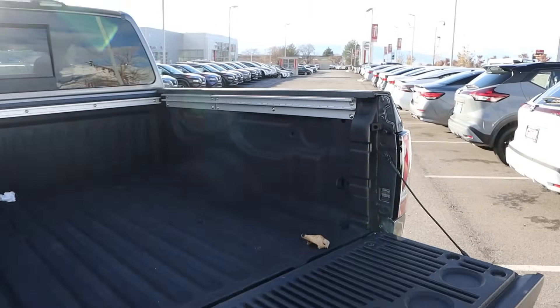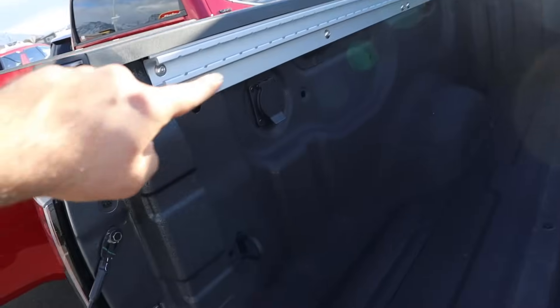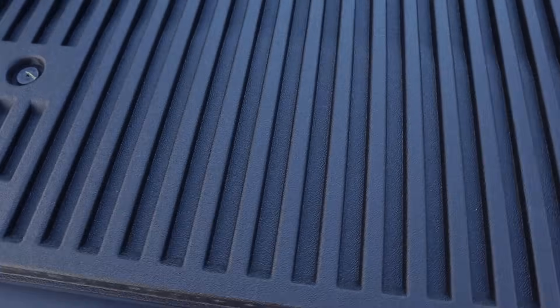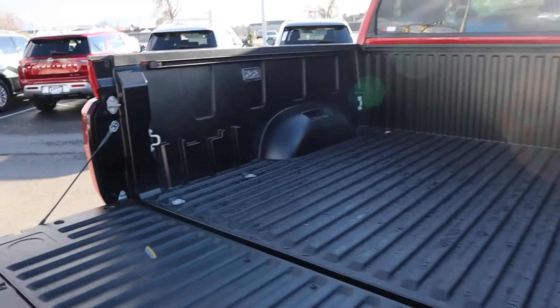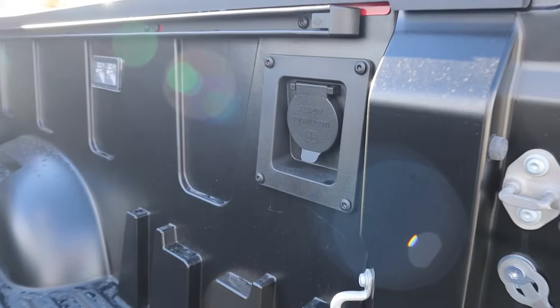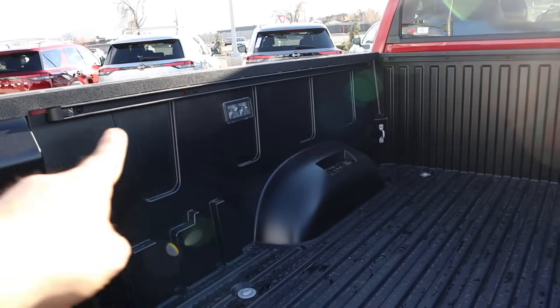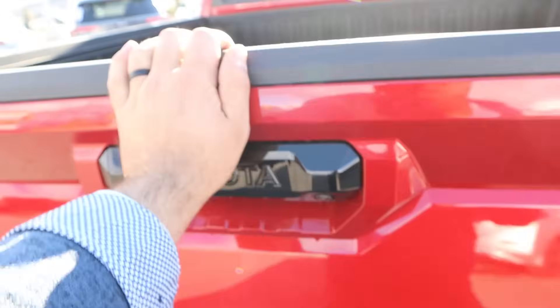Popping into the bed of the Titan, we've got a slider system for the cargo tie-down hooks. There's also an outlet in the bed, factory bed protection, and it's a big bed. Even the tailgate has nice protection on it and is easy to operate. The Tundra appears to have the composite bed, which Toyota people love, along with the 120V power outlet and sliders for cargo tie-downs — practicality is just as good. The Tundra's tailgate feels a little bit heavier though.